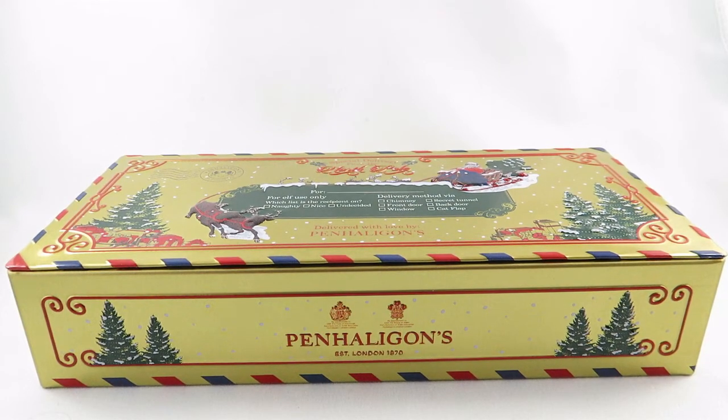Hi everyone, I'm V from Casually Fragrant. It's been a few weeks since I filmed my last video — I took a bit of a break during the holidays and then I got sick. It's been snowing, we've had blizzards, and it's just been the worst weather where I live lately, but I am happy to be filming for you guys now.